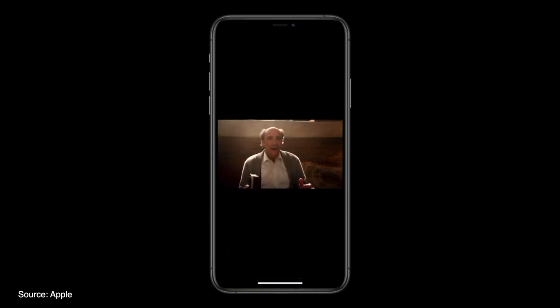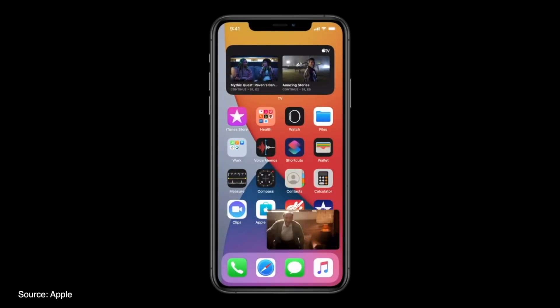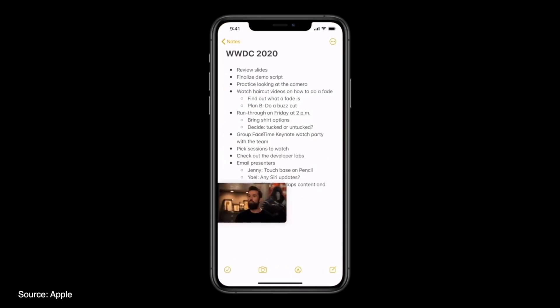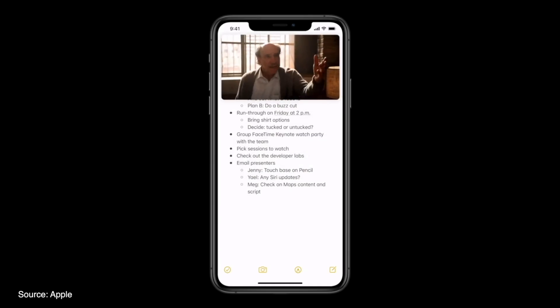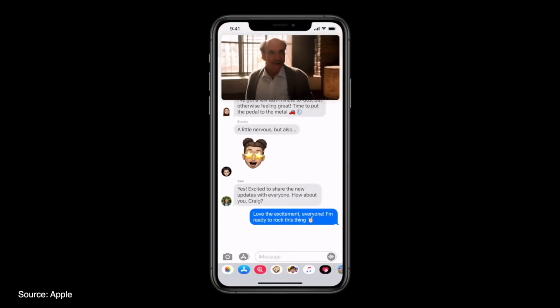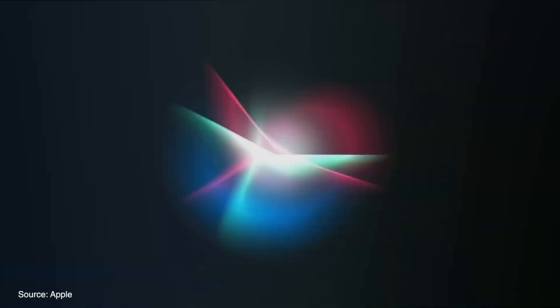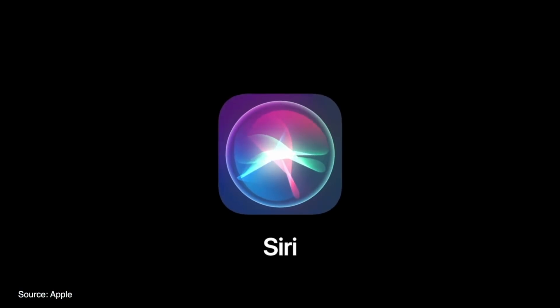iOS 14 also brings full picture-in-picture support, with users being able to drag and drop a video wherever they would like on the screen, pinch to resize, or swipe it off the screen entirely — but you can keep that video playing in the background. iOS 14 also brings a bunch of redesigned apps and services to our iPhones.